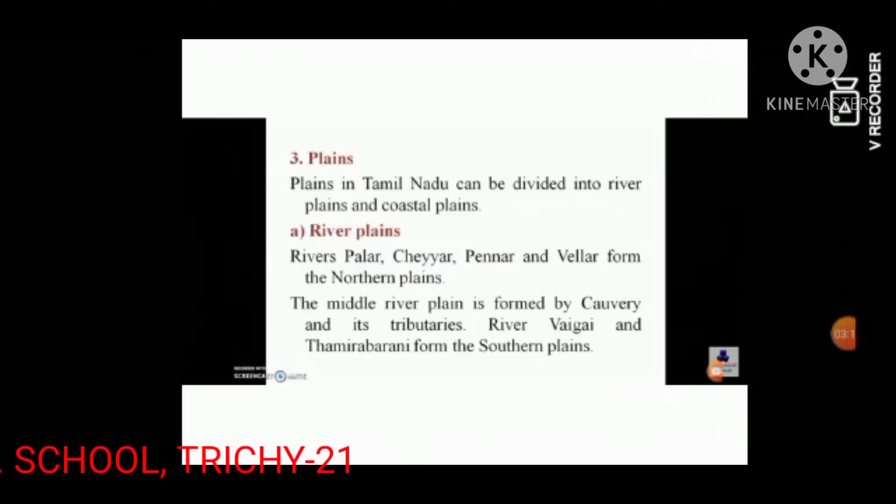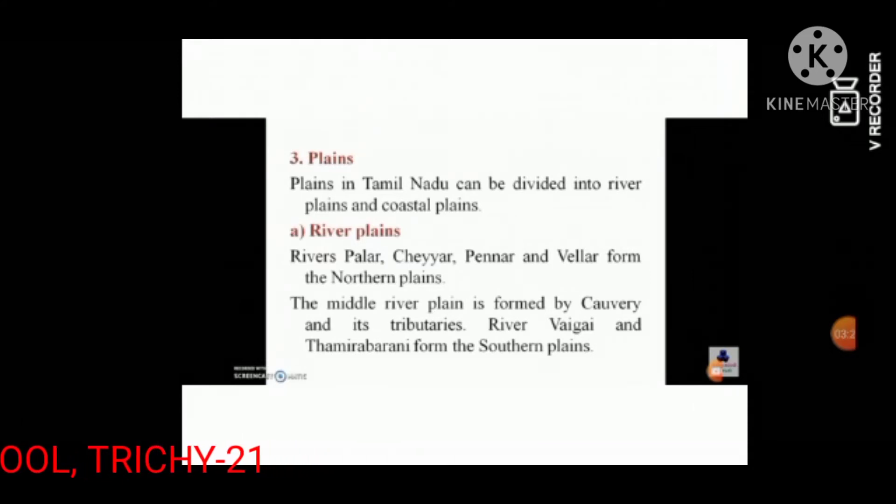Plains in Tamil Nadu can be divided into river plains and coastal plains.